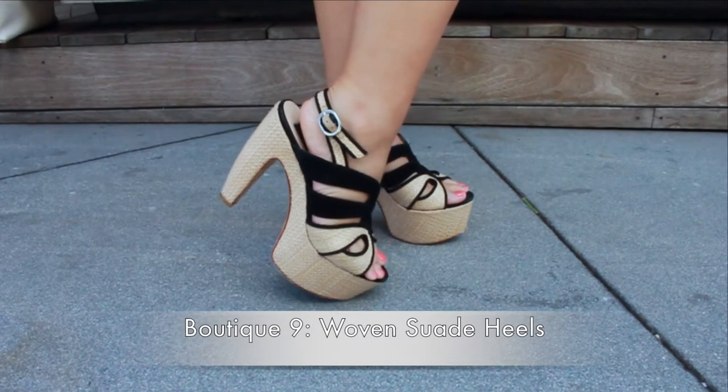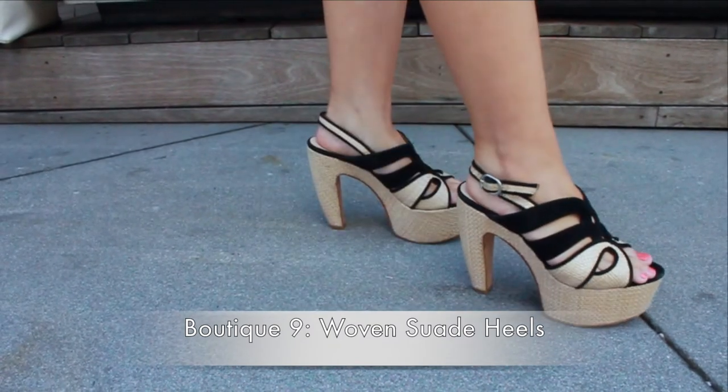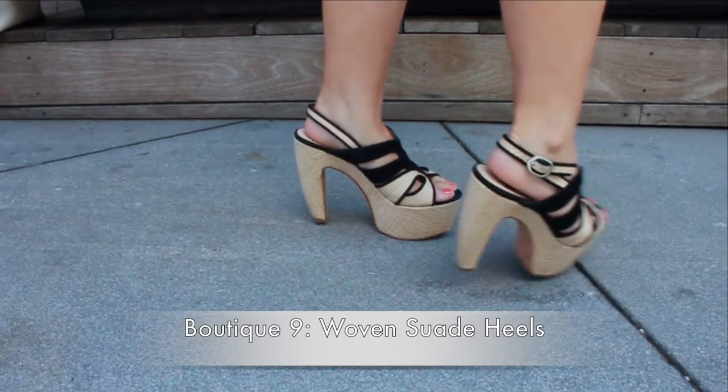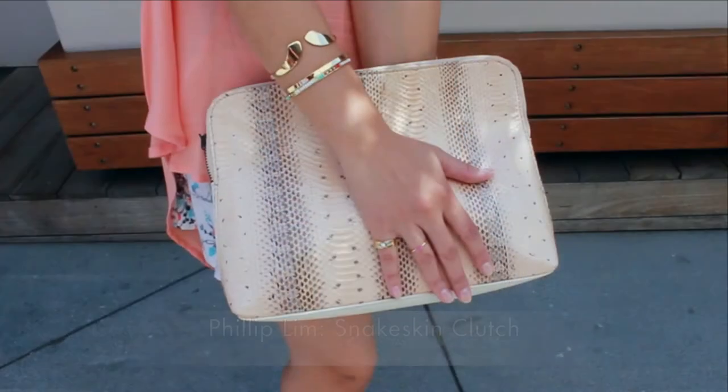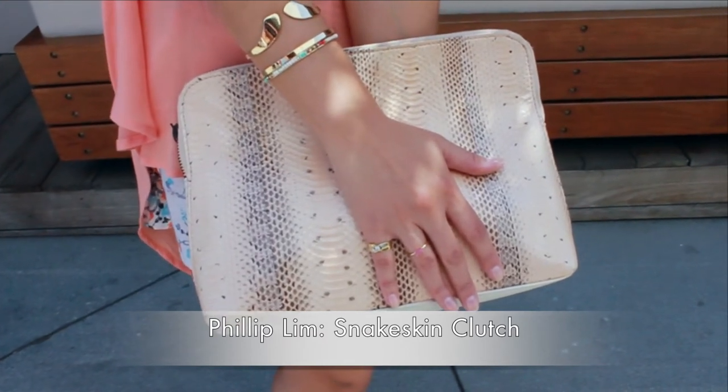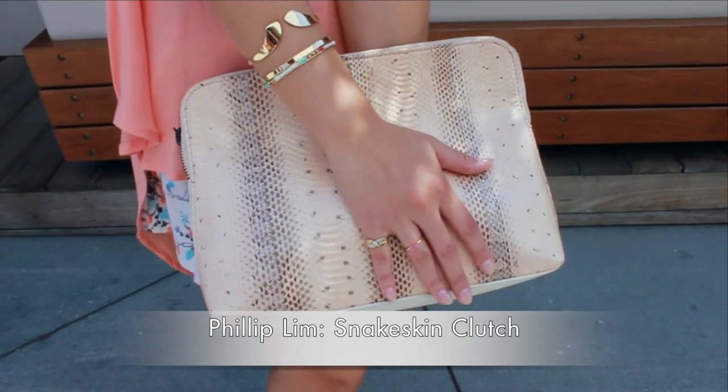I love shoes, and these boutique nines are my personal favorite. The straw and suede combo definitely complements the summer look. Gold jewelry definitely complemented the coral tones, and the Phillip Lim snakeskin clutch gave this sweet summer outfit some edge.